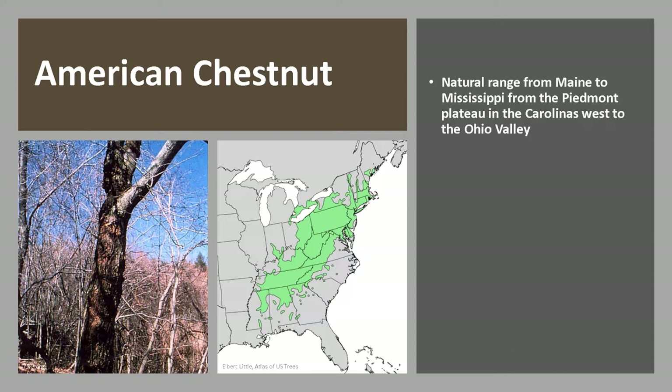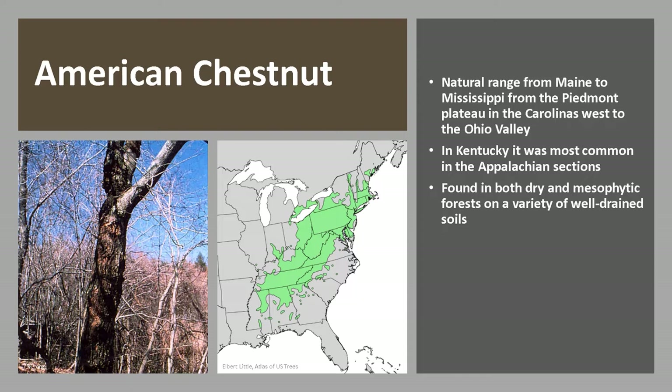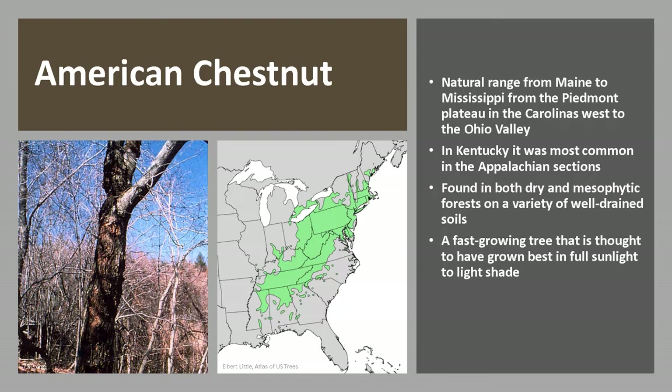American Chestnut's natural range was from Maine to Mississippi, from the Piedmont Plateau in the Carolinas west to the Ohio Valley. In Kentucky, it was most common in the Appalachian sections and extended westward across the state on non-calcareous soils, and was mostly absent from the Bluegrass.